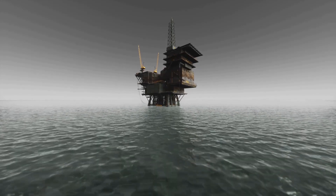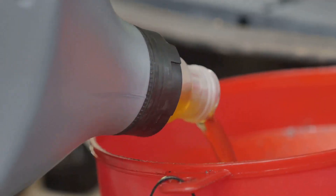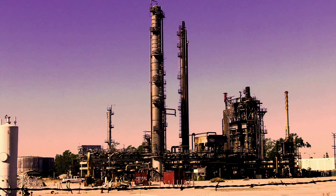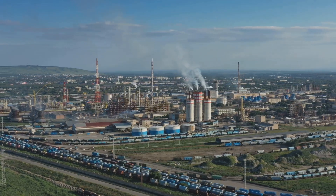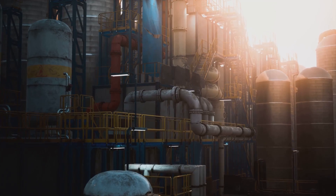It begins its journey as crude oil, a raw unrefined fossil fuel found deep beneath the earth's surface. This crude oil is a mixture of hydrocarbons — molecules made up of hydrogen and carbon atoms linked together. Our task is to refine this crude oil to extract the valuable petrol that powers our world. Buckle up as we embark on an exciting journey from the depths of oil wells to the sophisticated world of oil refineries.